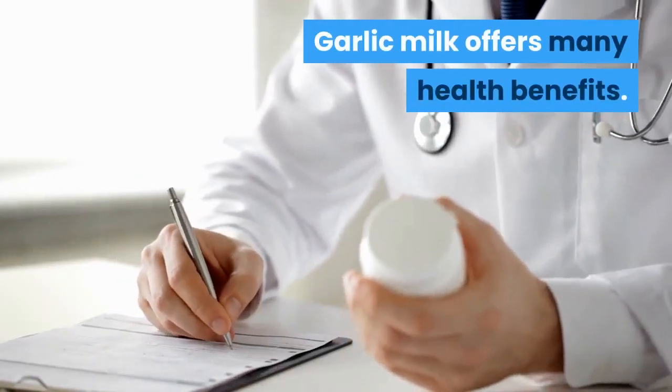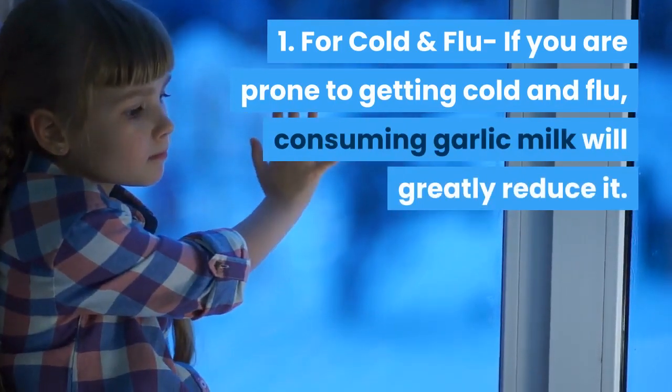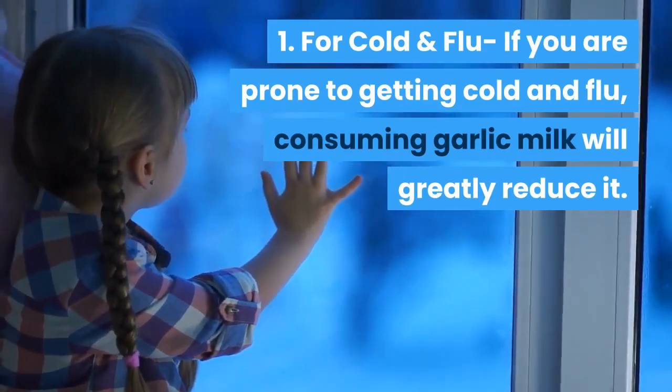Garlic milk offers many health benefits. One: for cold and flu — if you are prone to getting cold and flu, consuming garlic milk will greatly reduce it.